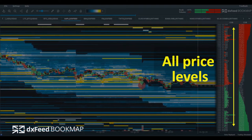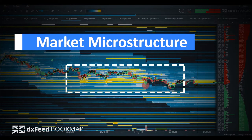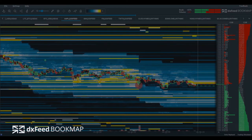When connected to DXFeed, Bookmap's Heatmap allows you to see the entire depth of market at all price levels. Watch market microstructure and spot liquidity concentrations. Use it to find better entries and exits in your trading sessions.